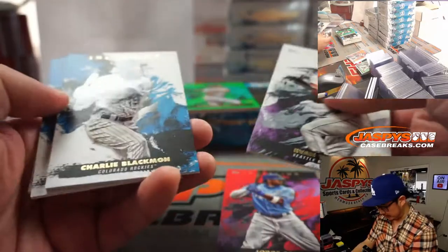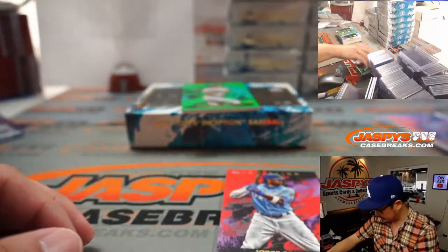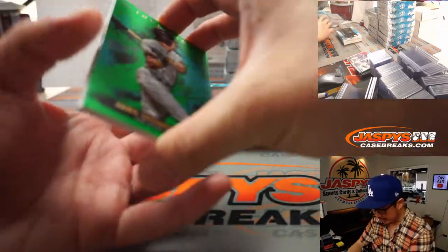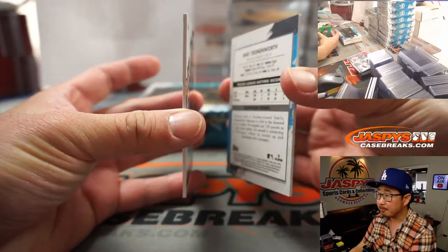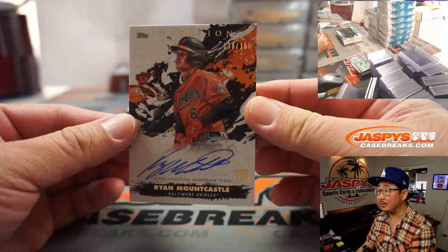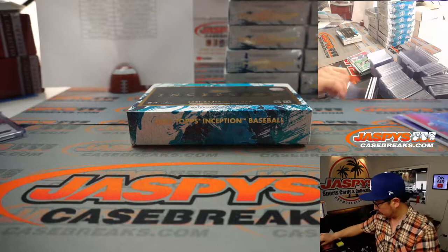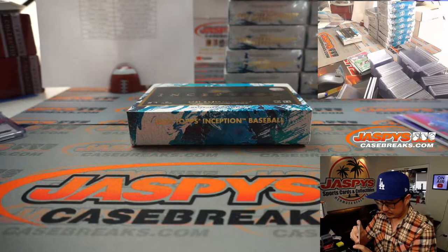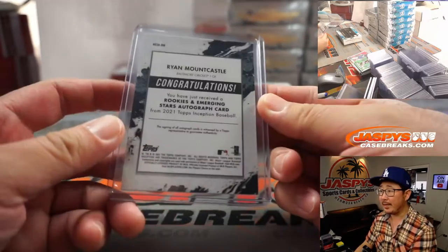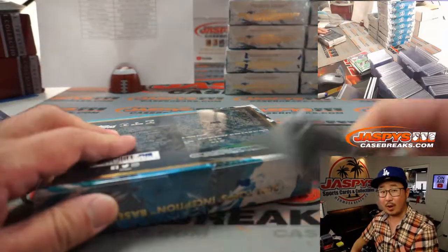36 out of 75, Jorge Soler. Got some other nice looking base cards here. All cards ship — excellent design in Inception as usual. Behind Jake Cronenworth for the Padres, there's going to be a Ryan Mountcastle, 139 out of 150. This is pretty strong too — David Duffy with the O's. Hoping that he has a big season this year — could be a big name in the hobby. You're welcome, Ed.